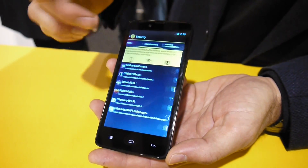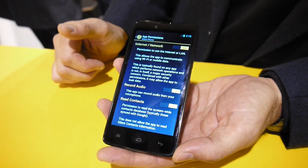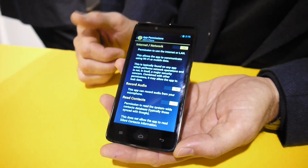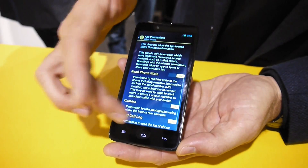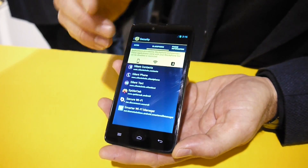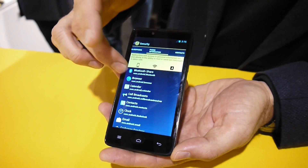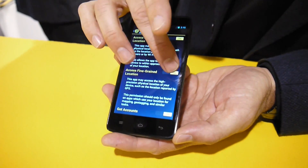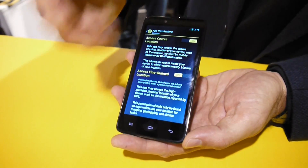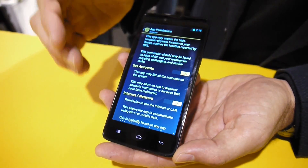Here I'm looking at the Blackphone, looking at Silent Phone. This is accessing the internet because it's a VOIP client and it needs access to the microphone — that's all good because I trust Silent Phone. Over here, looking at the browser, it's accessing my coarse location and fine location. I simply turn that off because I don't want it to pinpoint me down to the one meter.